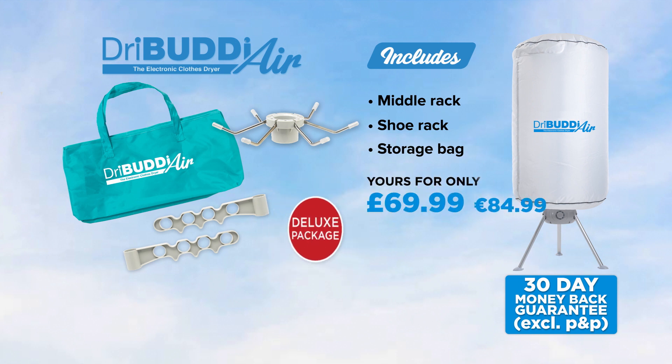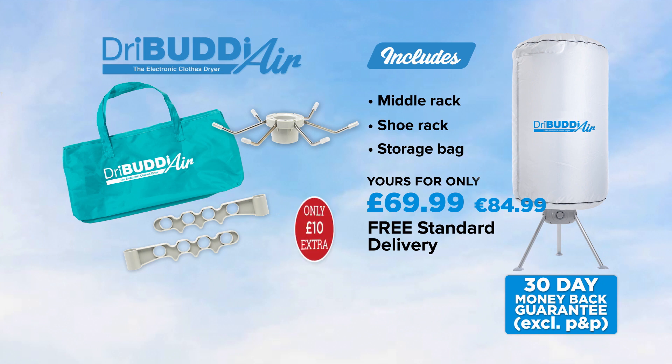Ask your operator or go online at jmldirect.com to order. We're so confident you'll love your Dry Buddy Air that we'll give you a 30-day money-back guarantee. To take advantage of this exclusive TV and online offer, call now or visit jmldirect.com.